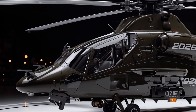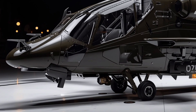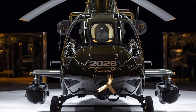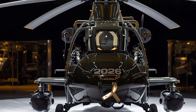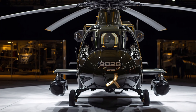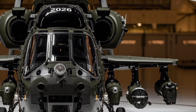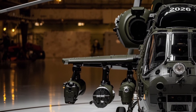Inside the cockpit, the 2026 Apache introduces a more advanced glass panel display system, replacing older controls with fully digital, touch-enabled multi-function screens. The pilot and co-pilot/gunner each have helmet-mounted displays that integrate seamlessly with the helicopter's weapon and navigation systems, allowing them to aim weapons simply by looking at a target. The seats have been redesigned for improved comfort and shock absorption, enabling crews to remain effective during extended missions in challenging conditions.